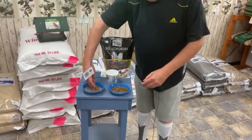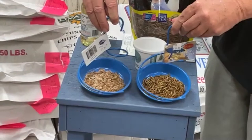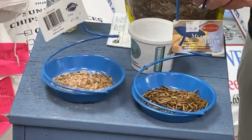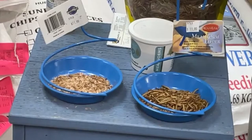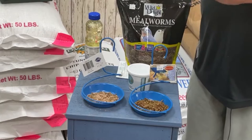Evan's going to tilt the camera down to show you the difference between the live mealworms versus the dried mealworms. If you can see the difference — the live ones on the right are wiggling and squirming and kicking around in there. The dried ones, of course, are just laying there. So if you're a bird that feeds on insects like bluebirds, you see these moving bugs in that dish, and that triggers a food response — go down there and get that wiggling bug and feed it to your baby. A bowl of dried mealworms just doesn't trigger that.